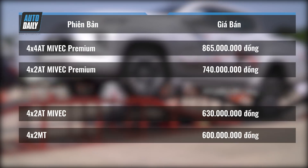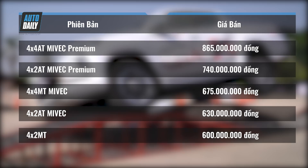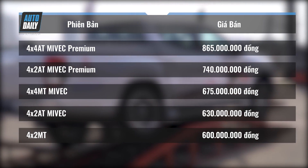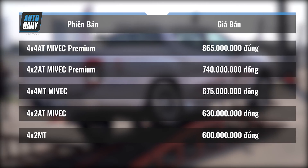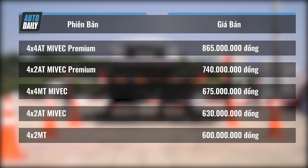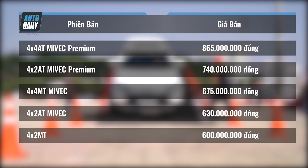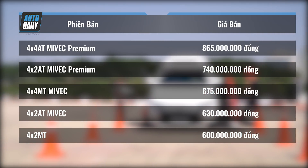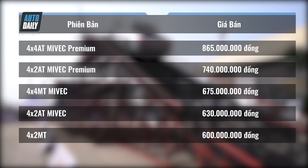Bản cao nhất là bản 2 cầu số tự động MIVEC Premium giá 865 triệu đồng. Tiếp đến là bản 1 cầu MIVEC số tự động Premium giá 740 triệu đồng. Bản 2 cầu MIVEC số sàn là 675 triệu đồng. Bản 1 cầu số tự động MIVEC là 630 triệu đồng. Và cuối cùng là bản 1 cầu số sàn giá 600 triệu đồng.